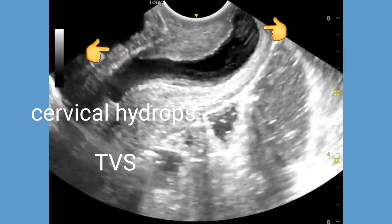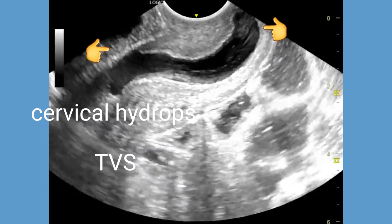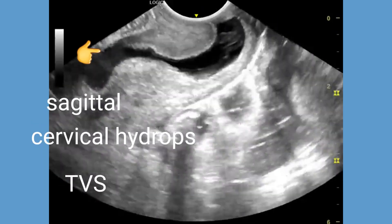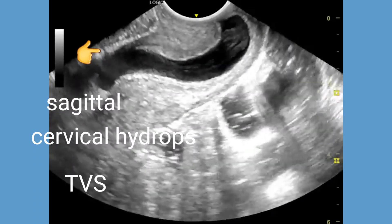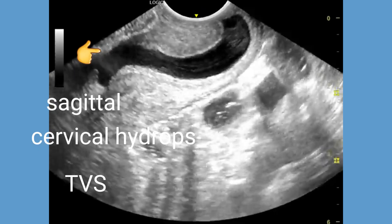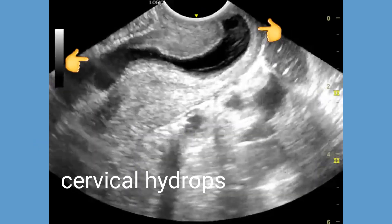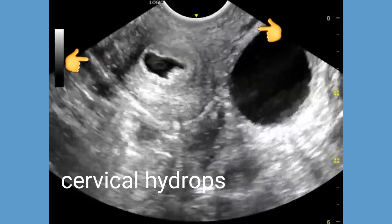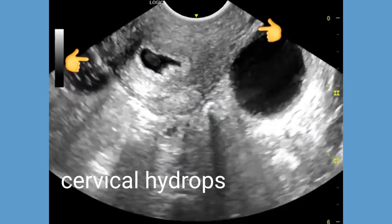Transvaginal ultrasound in both sagittal and transverse planes further confirms the presence of significant cervical fluid or cervical hydrops. Colored Doppler ultrasound shows no internal vascularity within the cervical canal, ruling out the possibility of a cervical polyp or other mass lesions.